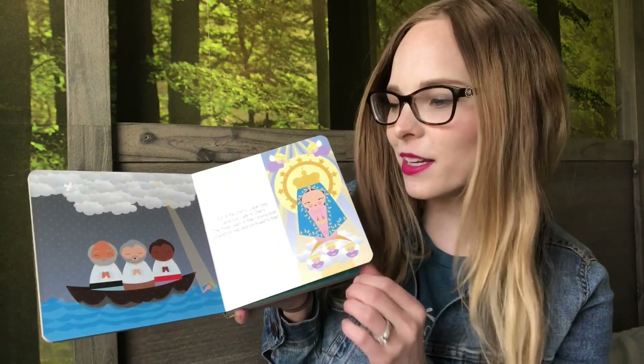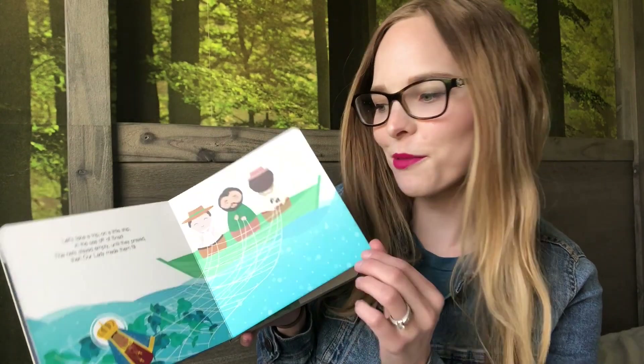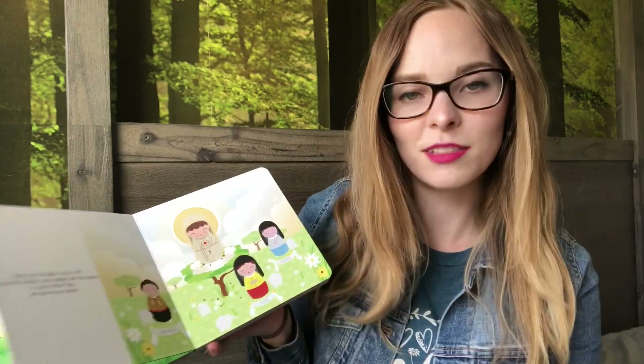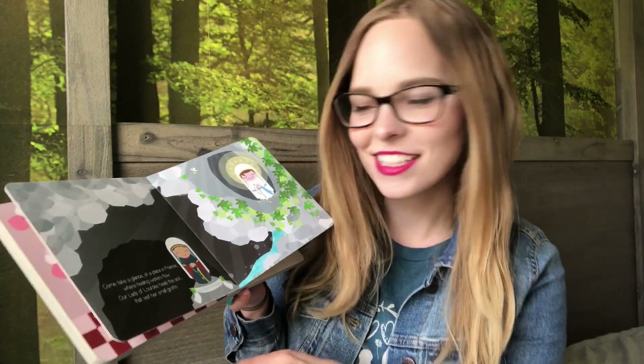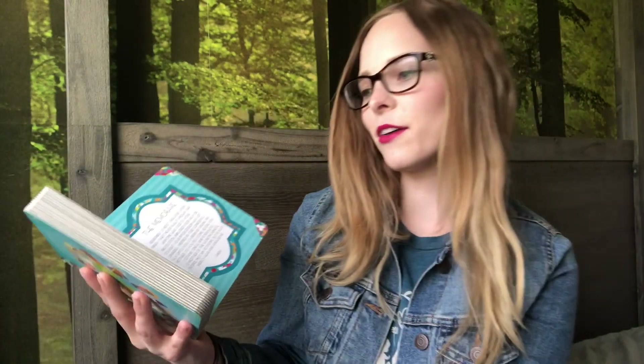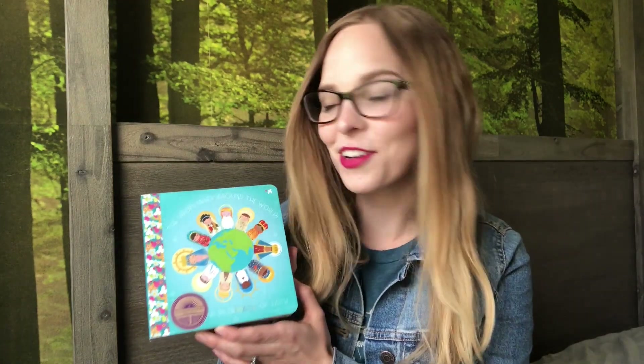I'll flip through this book a little bit here — these are just such adorable illustrations. She talks about Fatima and Lourdes, and I particularly love how it all rhymes. Here's one page: 'Come take a glance at a place in France where healing waters flow. Our Lady of Lourdes heals the sick that visit her small grotto.' And in the back there are some Marian prayers. It's just such a sweet gift for a little kid. I love Shining Light Dolls and I love Catholic children's books.